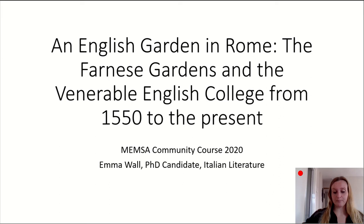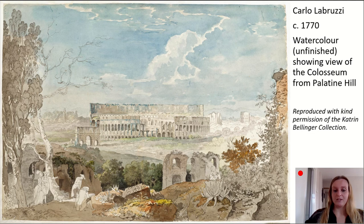This is a view that most people can immediately recognise. Carlo Labruzzi's unfinished watercolour, held in the Katrine Bellinger Collection in Munich, shows a sweeping view from Palatine Hill across to the Colosseum in Rome. Several well-dressed but unfinished figures are depicted at the bottom of the scene — a couple enjoying a walk and two stationary figures, one of whom appears to be drawing or painting the vista, a micro-replication of what Labruzzi himself must have done in creating this watercolour.